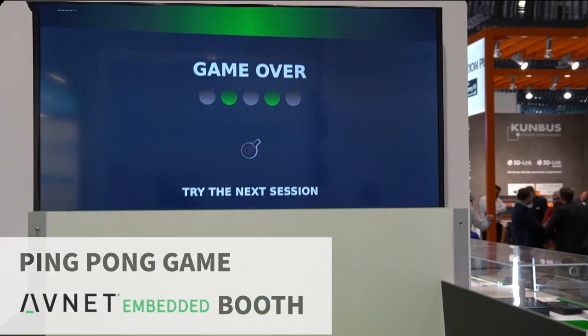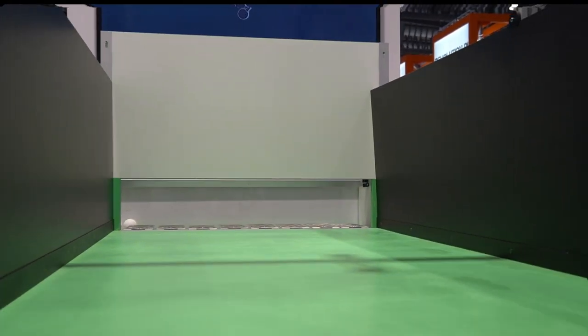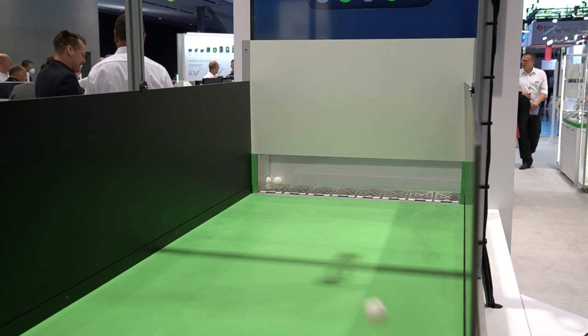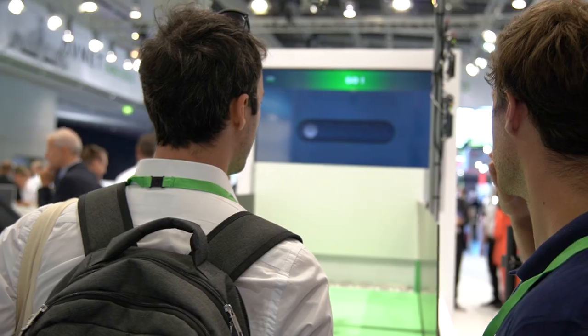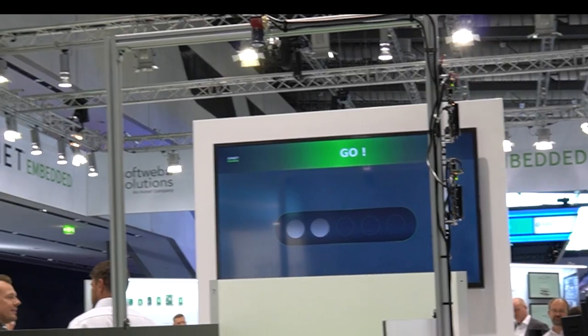The goal of the game is to throw the ball on the table and through the hole at the back of the table. You score if you can get the ball through the goal, but the computer will try to stop you and bounce the ball back. We made this ping pong table demo to showcase the neural processing unit capabilities of the i.MX-8M Plus chip.